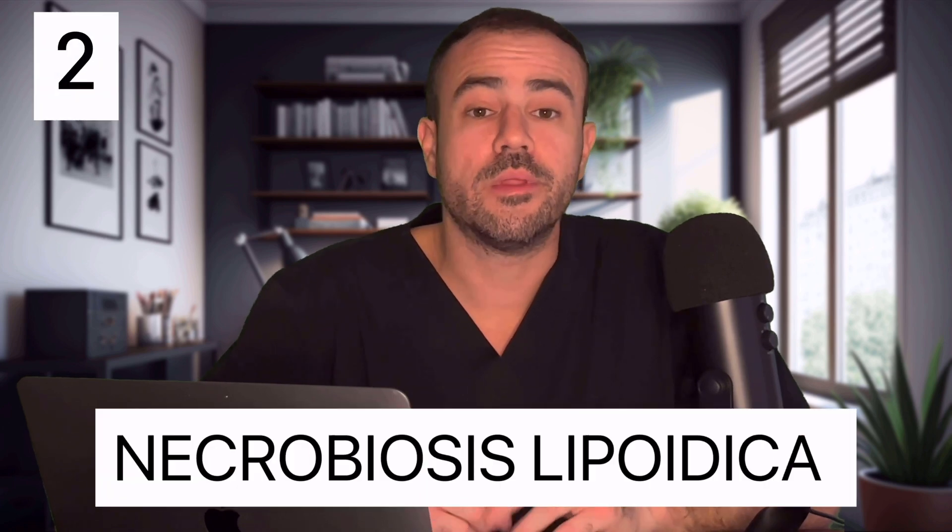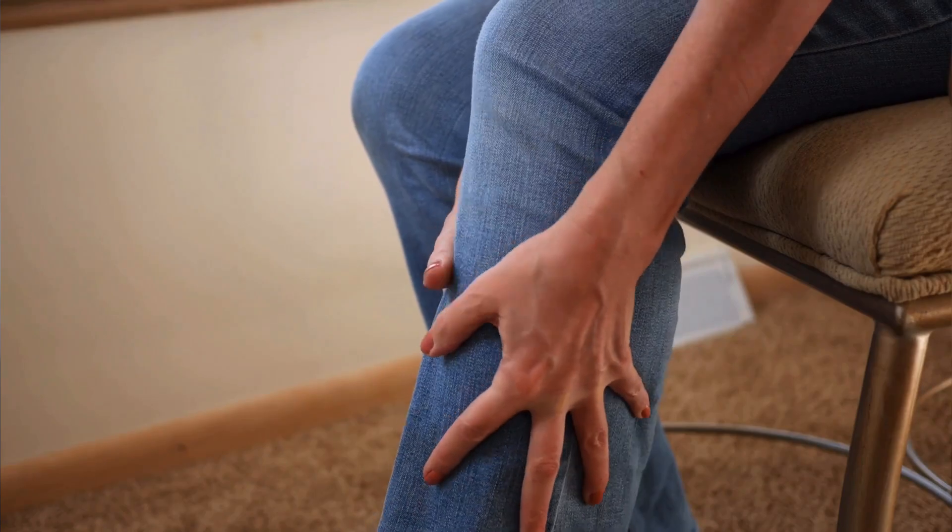Before we get to the final condition, let's talk about necrobiosis lipoidica. This rare but very important skin condition will often start as small, red, raised patches of skin, commonly on the lower legs. These areas will slowly grow larger, turn yellowish-brown in color, and in some cases start to form cracks or openings in the skin, which can lead to ulcerations. This condition can often be painful and itchy, and most importantly, it is commonly associated with diabetes.